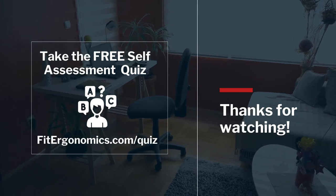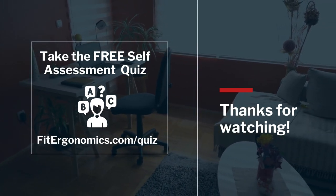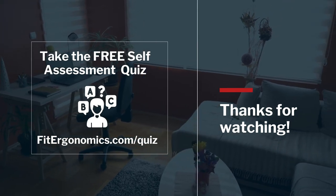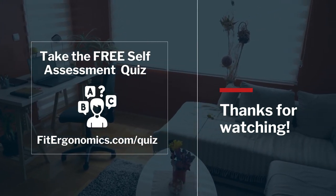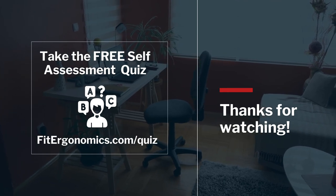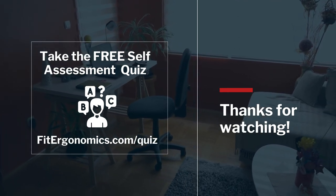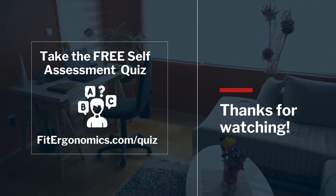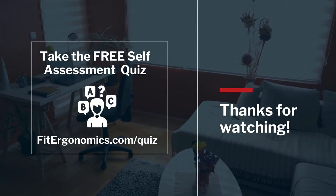Now that you're an expert at preventing back pain while working from home, I'd like to invite you to take my self-assessment quiz to determine how much you really know about setting up an ergonomic home office. Just go to fitergonomics.com/quiz. If you found this video helpful, please hit that like and subscribe button to be alerted when I publish my next video.